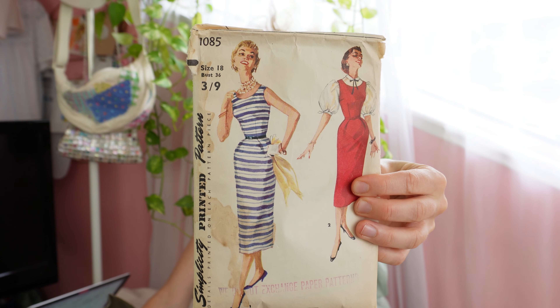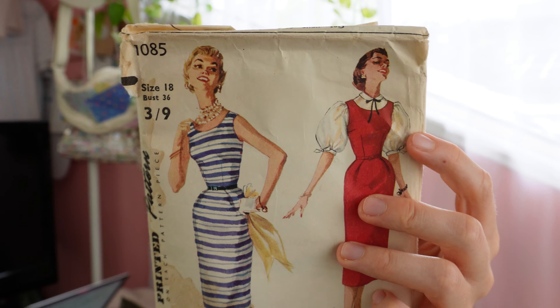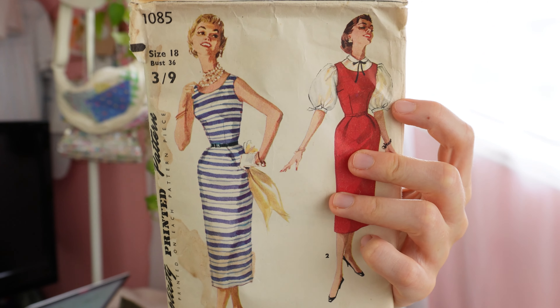I am the proud owner of this big collection of my grandma's vintage sewing patterns and today I really want to make one. I have sorted through this whole box and I have to say that this Simplicity 1085 pattern is one of my favorites in the whole collection and today I really want to make this cute puff sleeve blouse.